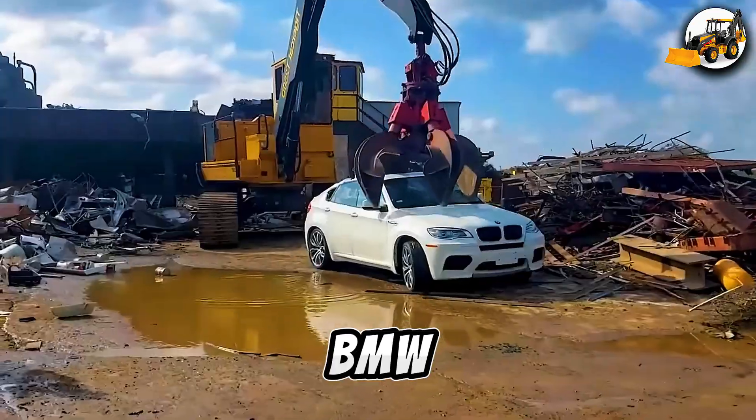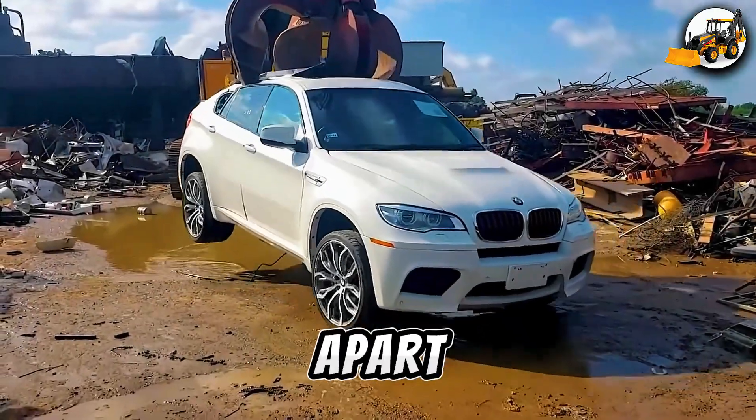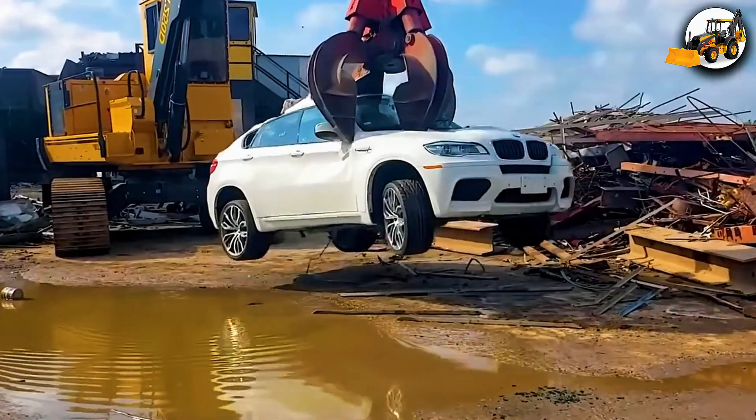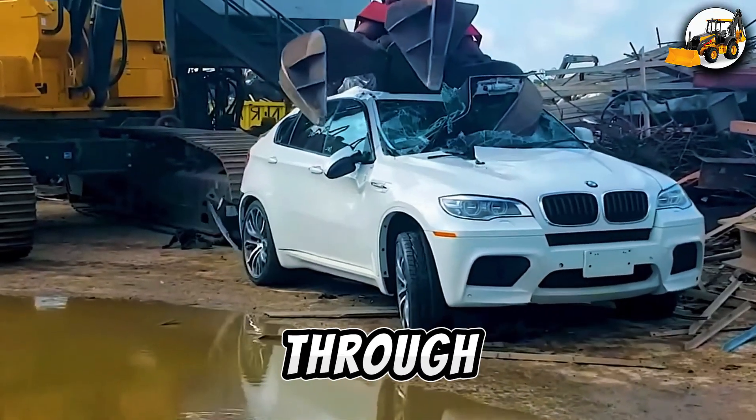Excavator destroys a BMW. A powerful excavator rips a BMW apart, every strike shattering metal. The destruction is ruthless and raw — you can feel the force through the screen.